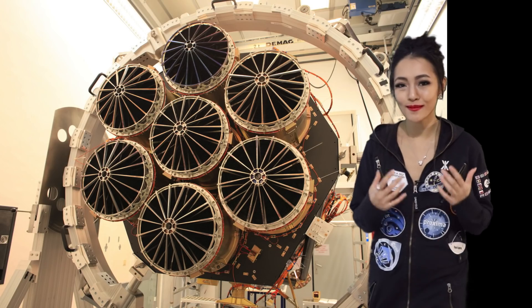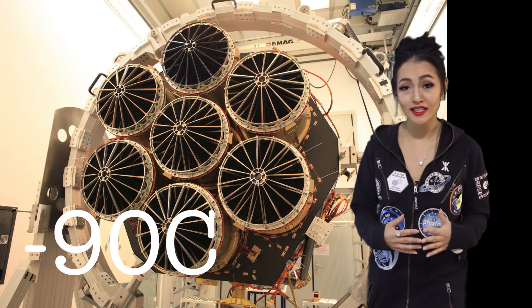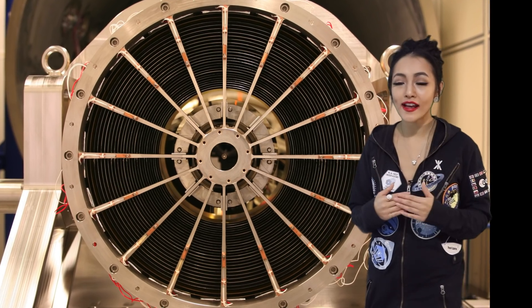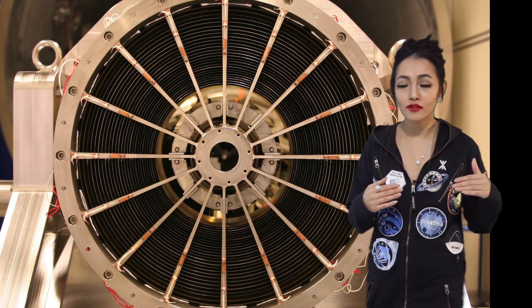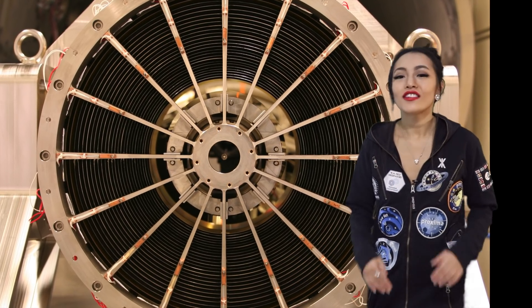On eROSITA there are seven CCD cameras and they're all made of gold, corresponding to seven gold-coated mirrors. These are all cooled down to minus 90 degrees Celsius. They're gold-coated because this allows x-rays to maximize the angle at which they hit the mirrors while still being reflected. The CCD cameras allow us to track the time of arrival of x-ray photons, their energies, and where they're coming from on the sky.